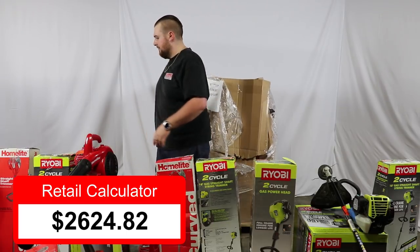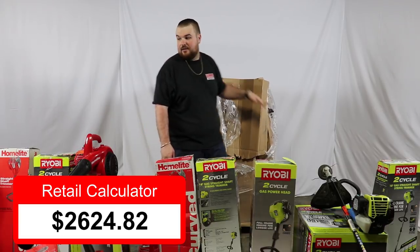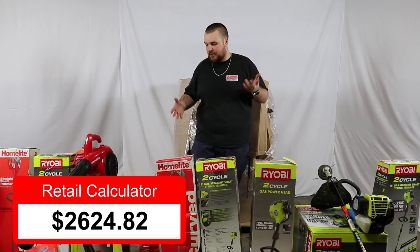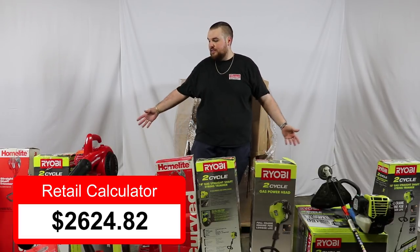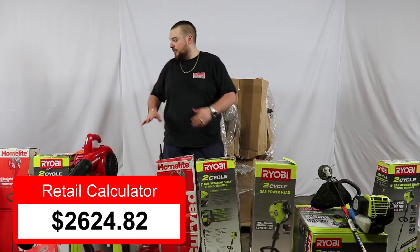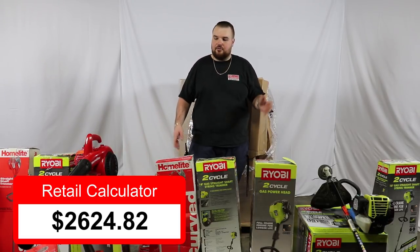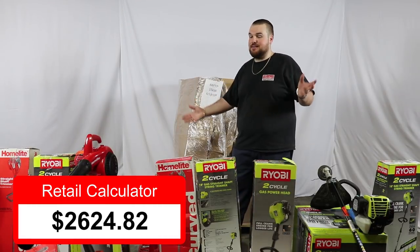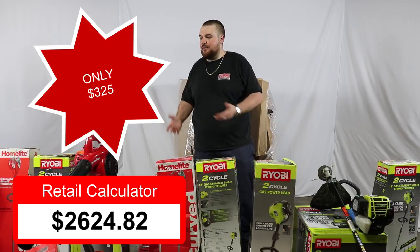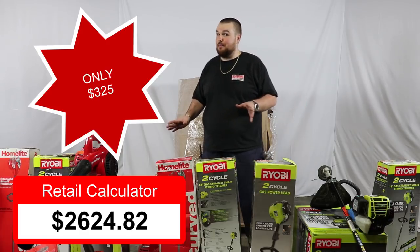So this whole pallet is $325. The chainsaws alone are nice, the gas backpack blower is super nice, and all of these other gas-powered tools — the Ryobi two-cycle gas powered blower, all the straight shaft and curved shaft trimmers — excellent. There's a lot of product here. The price of the pallet is $325, and especially if you're handy for some of the units that may need a little work, it's going to be a great pallet.